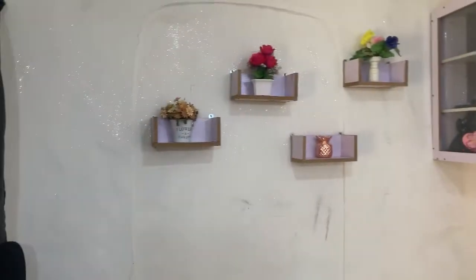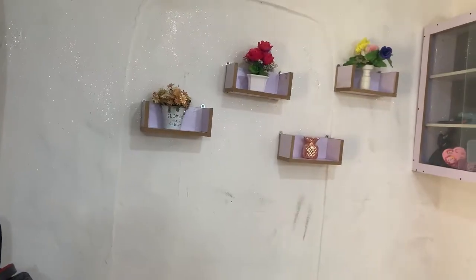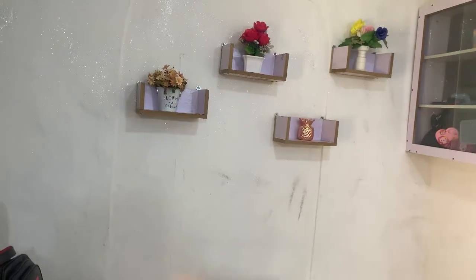I mop every day but the tiles are still looking like this — I scrubbed them but they're just that way. I told the painter to paint the wall white, and when I came I noticed he had applied glitter to it. I thought it was nice so I kept it like that.